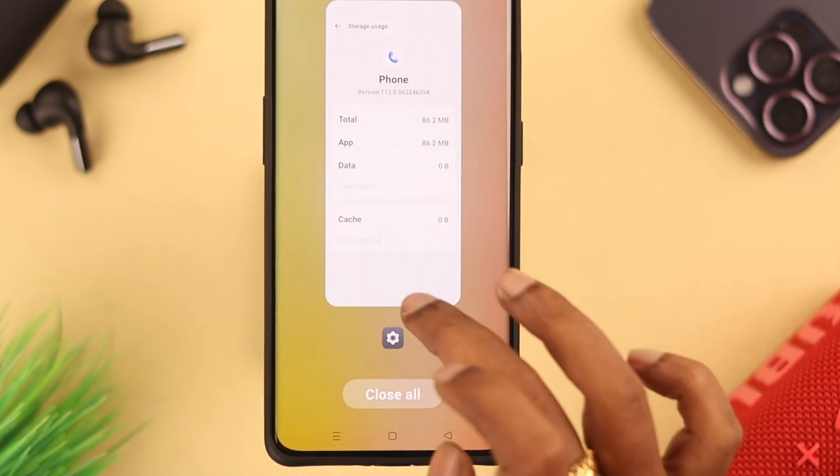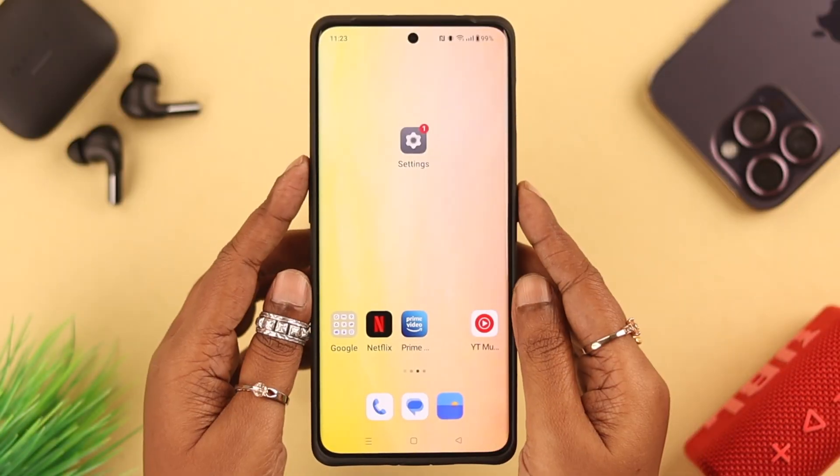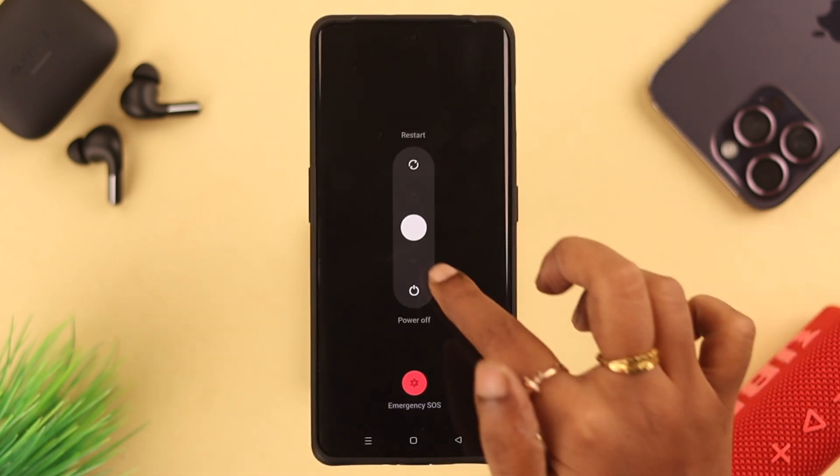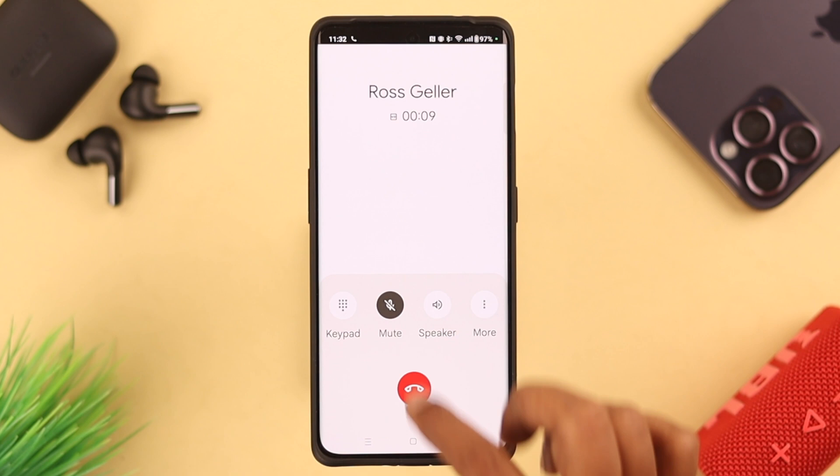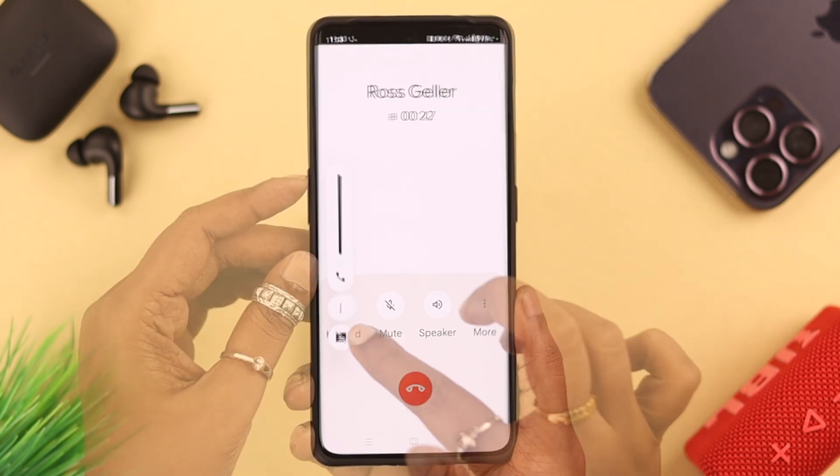Here, first clear cache and then clear data — just press Delete. After that, force quit this section, then go ahead and give your phone a restart or reboot. Your microphone problem during calls should be solved after that.